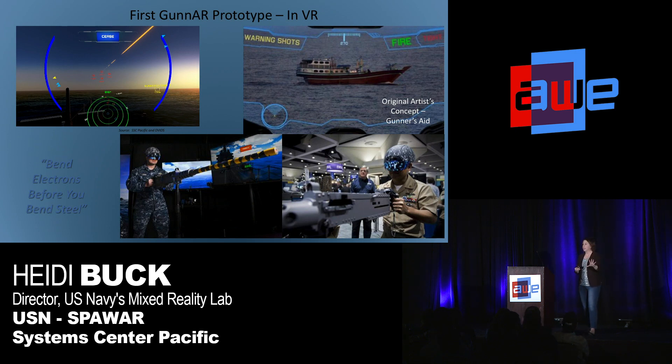This makes for a really cool demo in our lab. In fact, everyone who comes through our lab goes through this demo, because who wouldn't want to get on the deck of a DDG and start firing at things. So I want to show you what that looks like in VR.